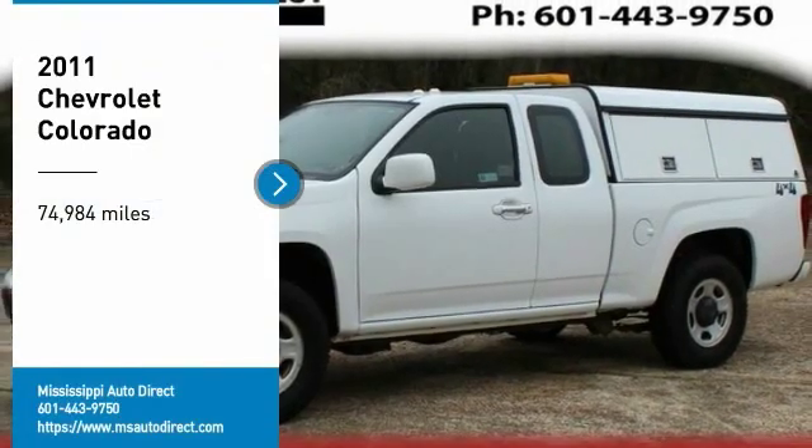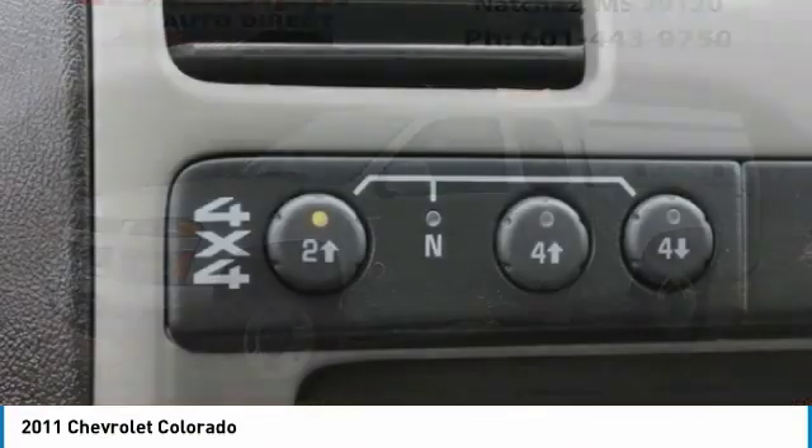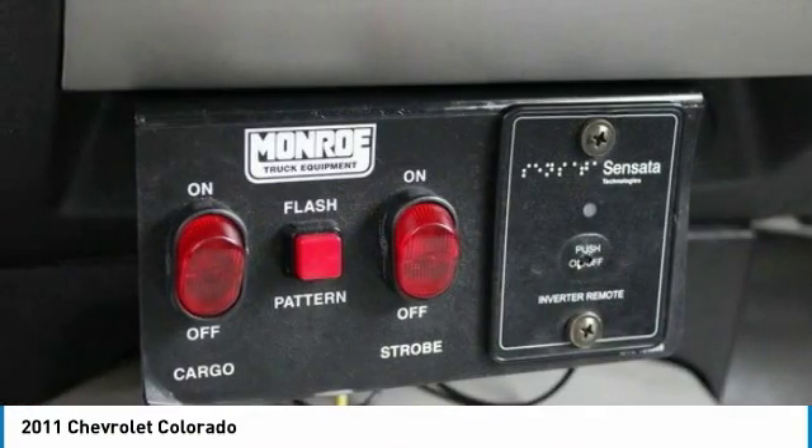Looking for the right vehicle? Check out the 2011 Colorado. Great hauling capability, powerful, rugged, and a great Chevy price. Colorado is it.